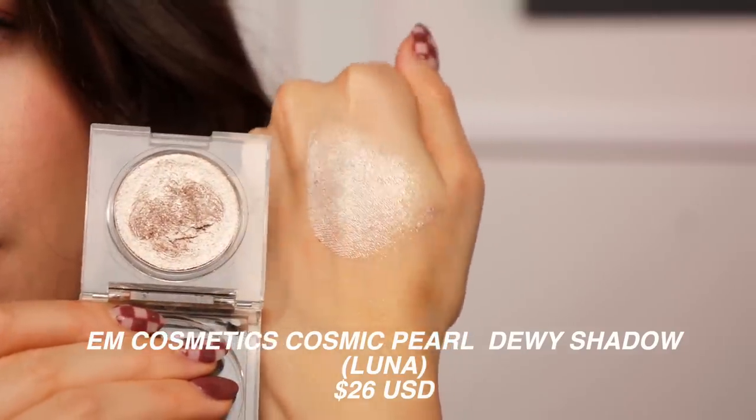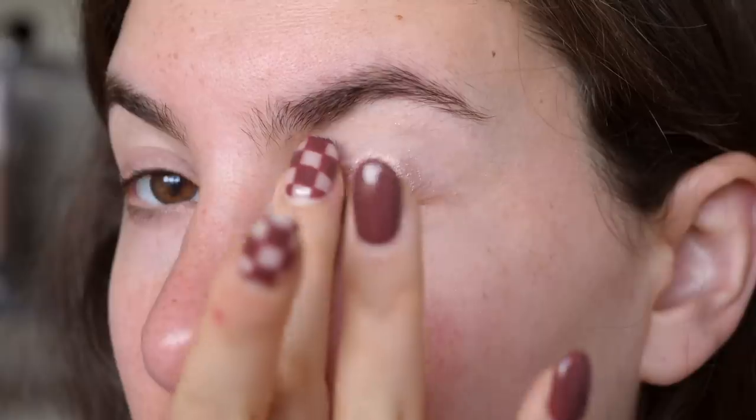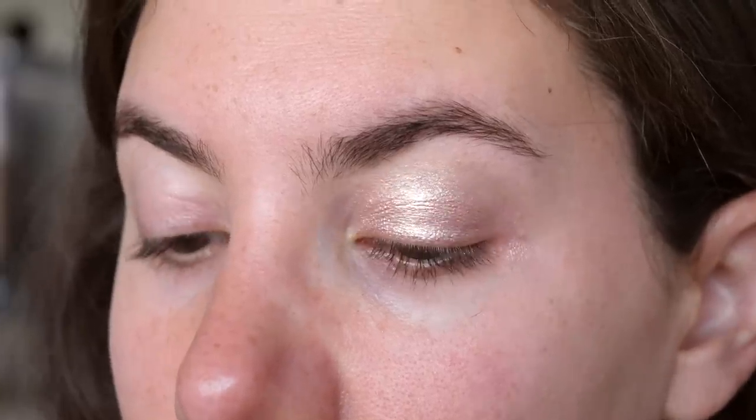That was the oldest eye topper in my collection — now let's talk about the newest one, because this blew me out of the water. Lately I've been pretty meh about new product releases, but this one really caught my attention and got me excited to put it on my face. This is the M Cosmetics Cosmic Pearl Dewy Eyeshadow. The name 'dewy eyeshadow' really fits perfectly — these are on the creamier side, so you get zero fallout because the formula really adheres to the lid.